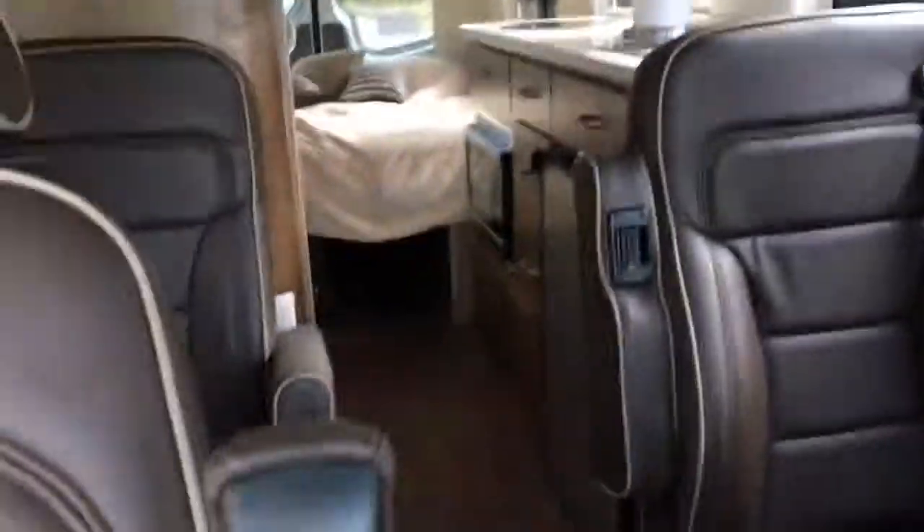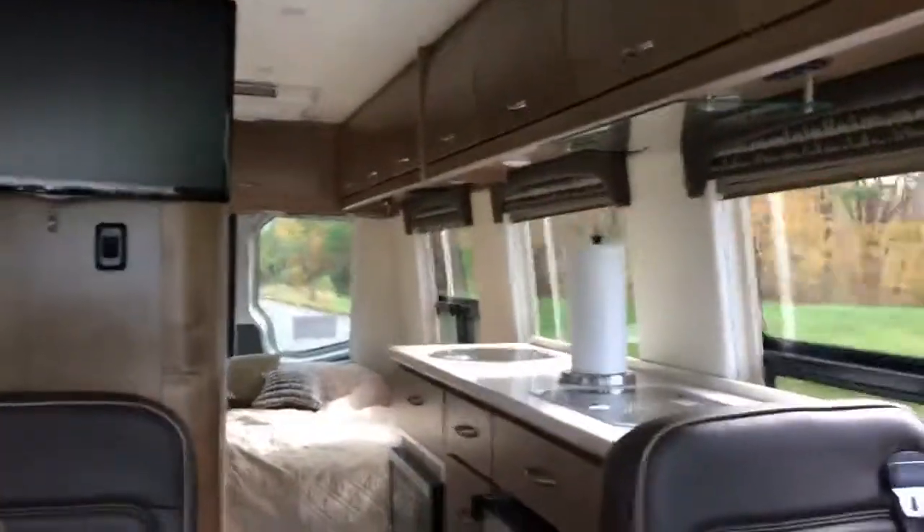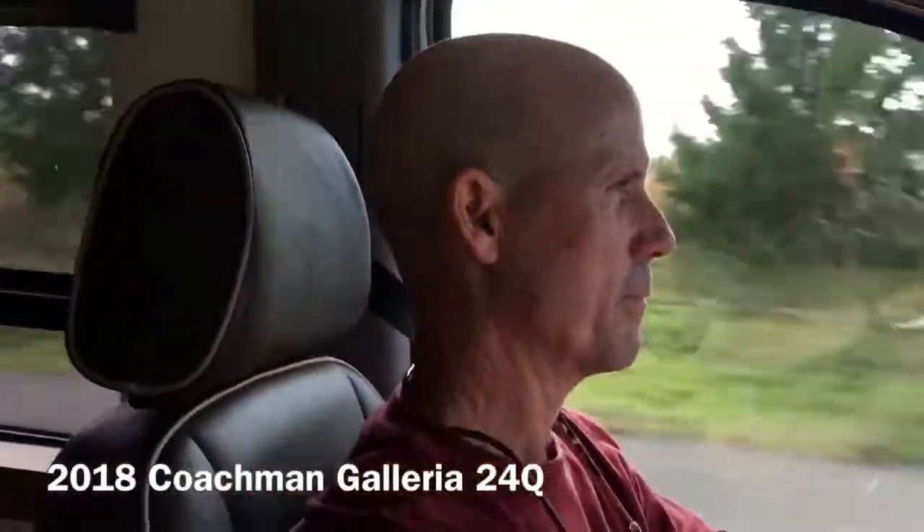And I slept like a baby last night. The bed was very comfortable. So far so good. We're looking forward to many more adventures in our new Class B Coachman Galleria Conversion Van.